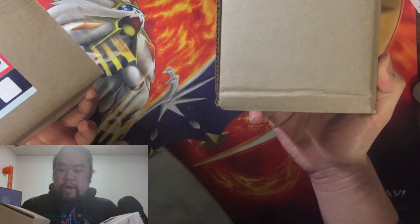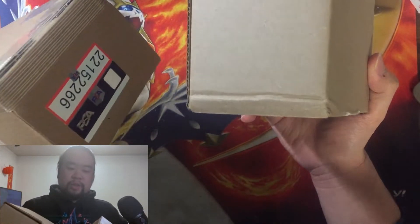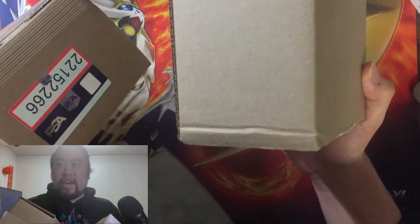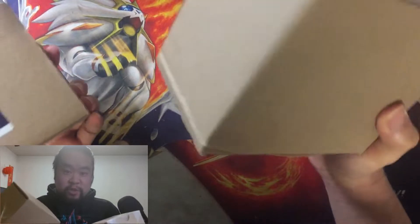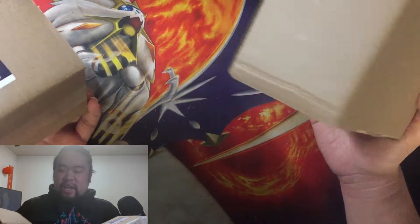A little more context: I sent my cards to get graded in November 2020 through a bulk middleman service called Graded Gems. They've been very helpful — they sent me updates around mid-2021, and I kept getting updates that these were in 'research and ID' for a long time. They finally got graded, then got stuck in grading for about six months, and finally they came through.